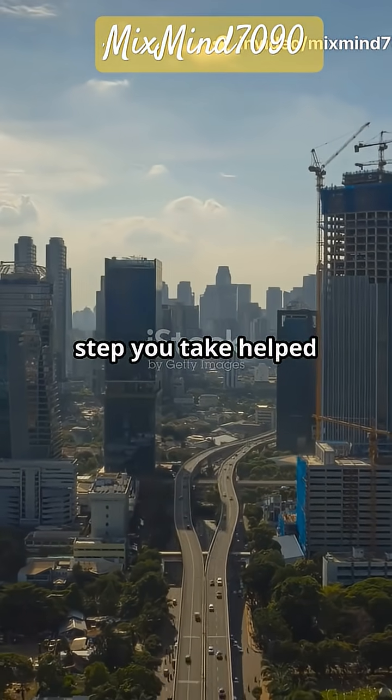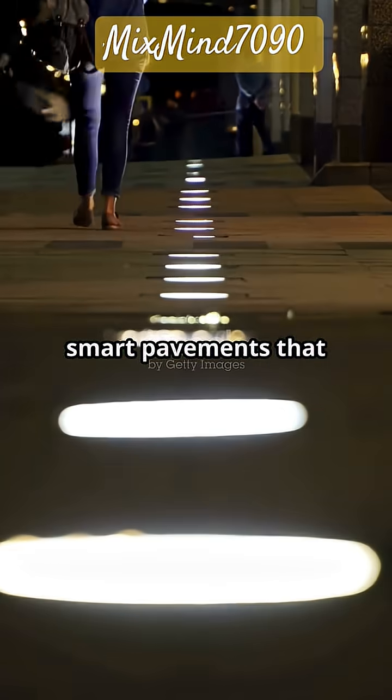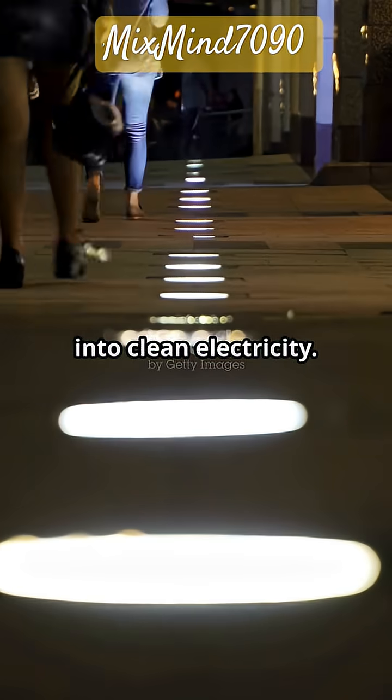Can your footsteps power a city? Imagine if every step you take helped power the city. Welcome to the world of kinetic energy sidewalks — smart pavements that turn your footsteps into clean electricity.